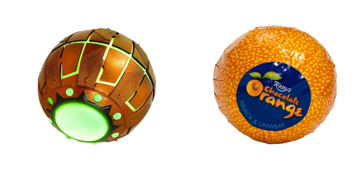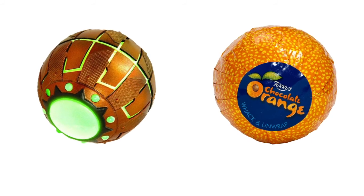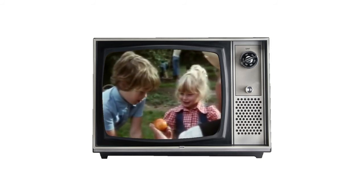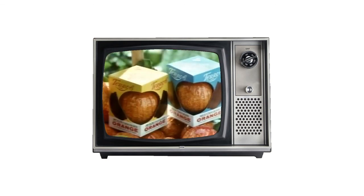One of these is a pumpkin bomb. The other is Terry's chocolate orange, which I've never tried, by the way, but with commercials like this... I probably stand by my decision.